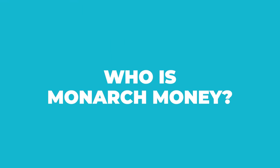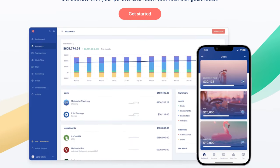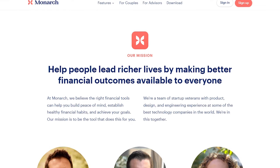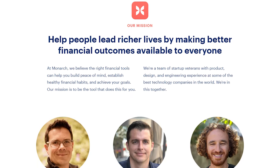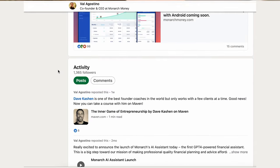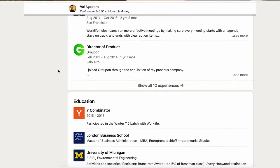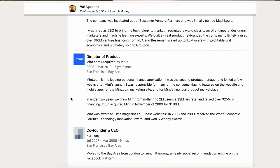Who is Monarch Money? Well, Monarch Money is a personal finance app that flew to our fingertips in 2020. Startup veterans Val Agostino, Joe Sutherland, and Ozzy Osman co-founded this finance tool to help you win with money. Evidently, Val Agostino was the first product manager on the original team that built Mint.com, so unpack whatever fintech world drama you'd like there.